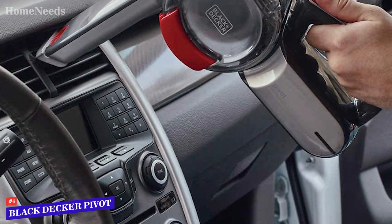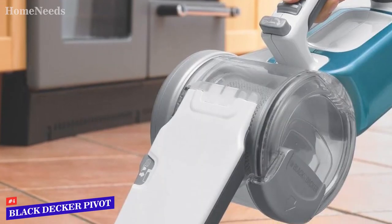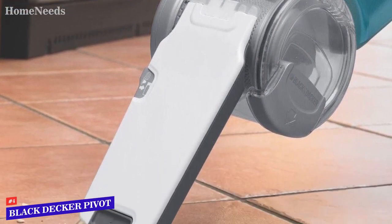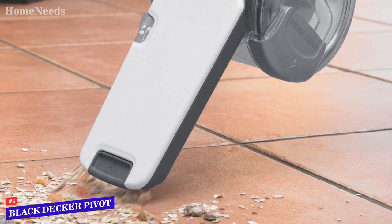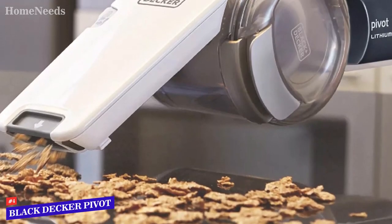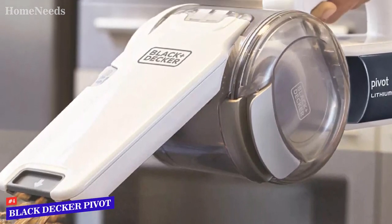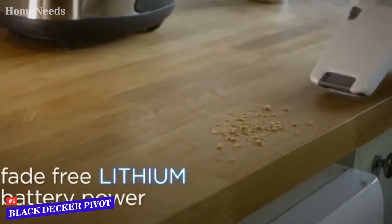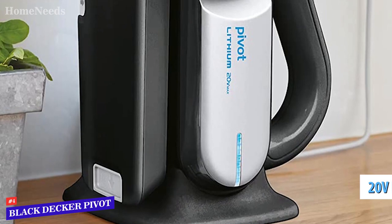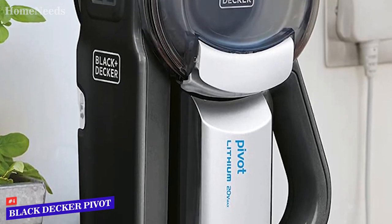The Black & Decker Pivot Handheld Vacuum is a solidly built vacuum that's easy to use with one hand, and at three pounds, it's not too heavy to carry around for extended cleaning. With its three pounds of weight, it still manages to develop a strong suction force. The vacuum cleaner is equipped with a three-stage filter system, and dust particles never reach the engine compartment. Therefore, this device is reliable and durable. The Black & Decker Pivot Handheld Vacuum is powered by a 20-volt lithium battery, which explains all the power it can deliver, as well as its great autonomy. The only thing you need to do to maintain it properly is to change the filter.